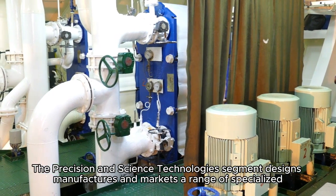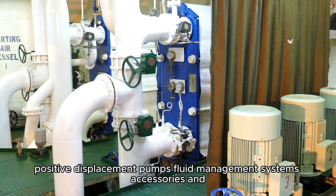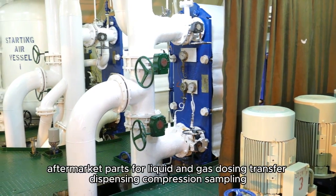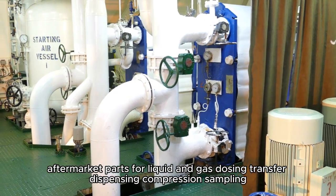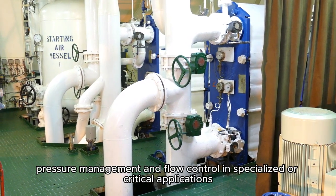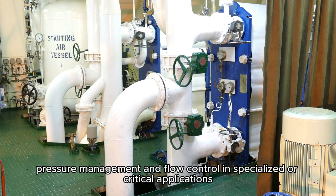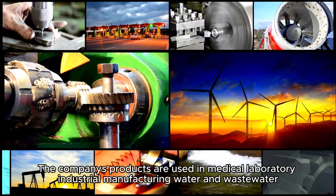The Precision and Science Technologies segment designs, manufactures, and markets a range of specialized positive displacement pumps, fluid management systems, accessories, and aftermarket parts for liquid and gas dosing, transfer, dispensing, compression, sampling, pressure management, and flow control in specialized or critical applications.